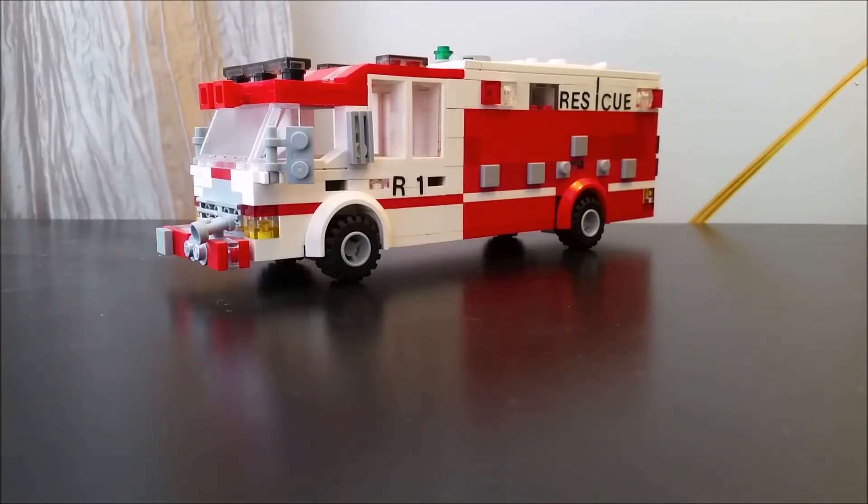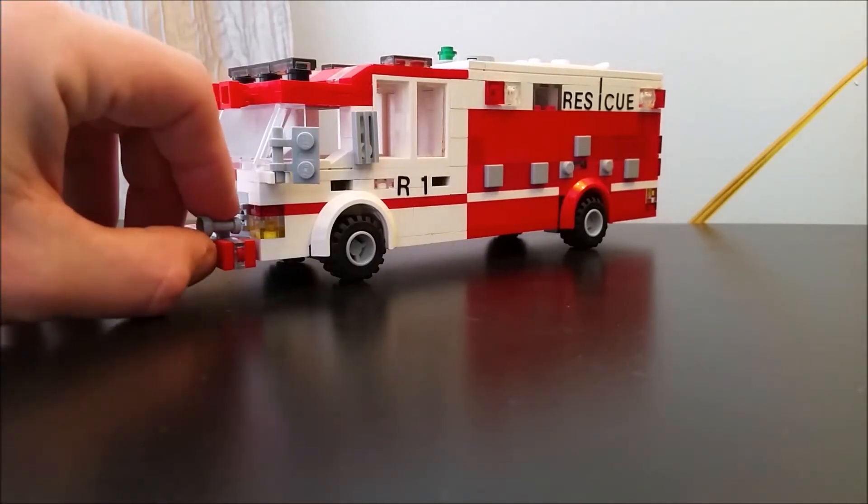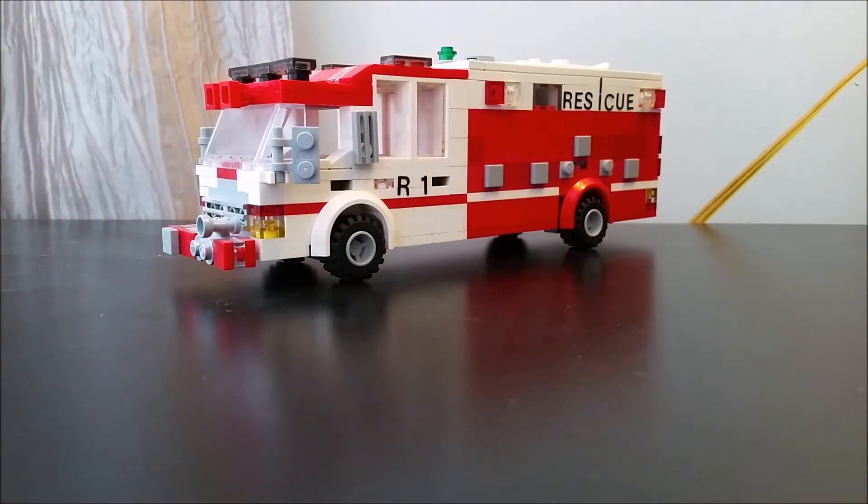Hey guys, welcome to the channel. Today we are going to talk about this rescue right here — Rescue One. Rescue One is going to be replaced. The board approved a replacement for this 10-year-old rescue. It is being replaced by a 2018 International Durastar Spartan rescue that is expected to be delivered in a few months.